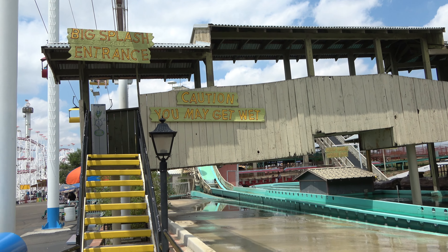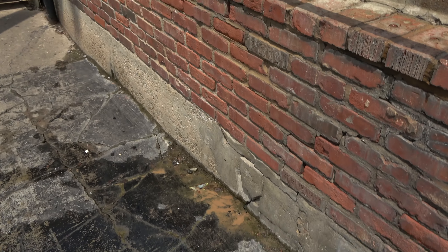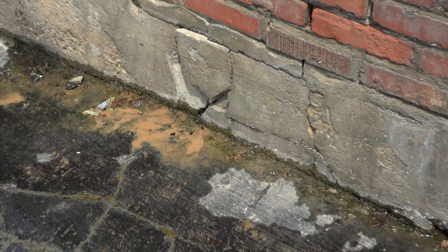Seems like the big splash log flume is actually leaking onto the midway.